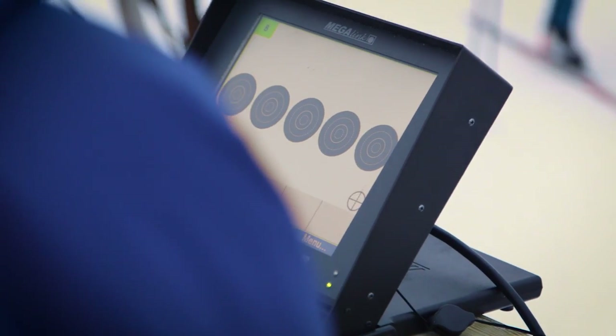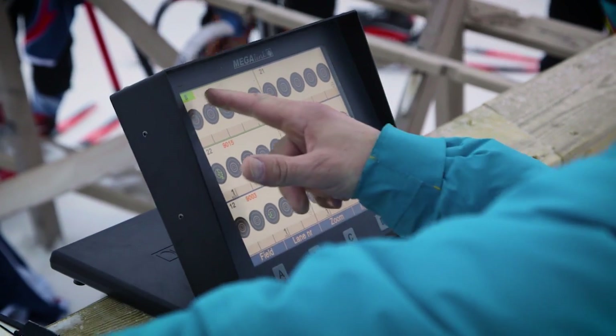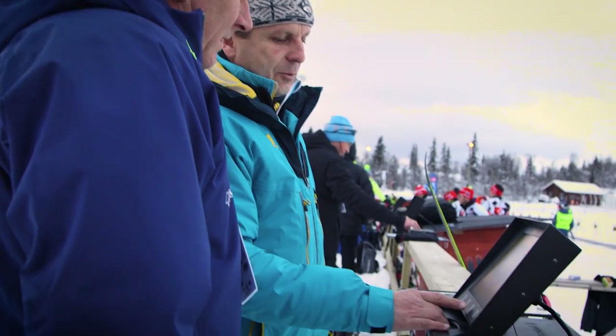The basic difference between the previous systems and the Megalink system is that our system is based on sensors, detecting where the shot hit or missed, and gives the athlete or the trainer the exact position of the hit or miss every time.